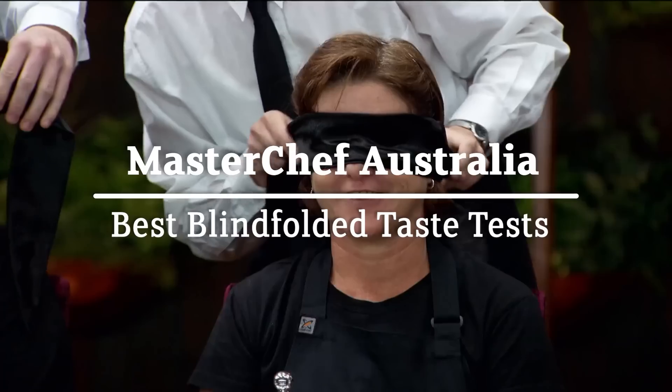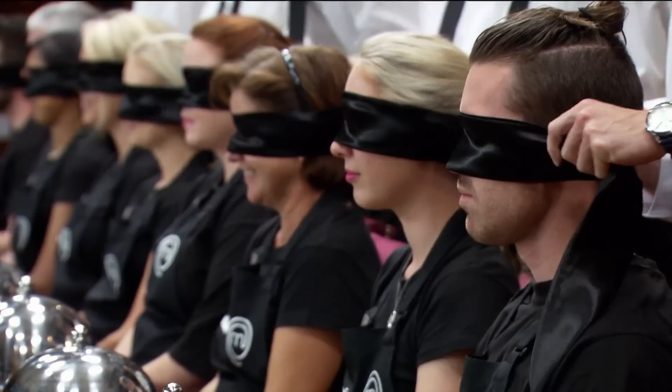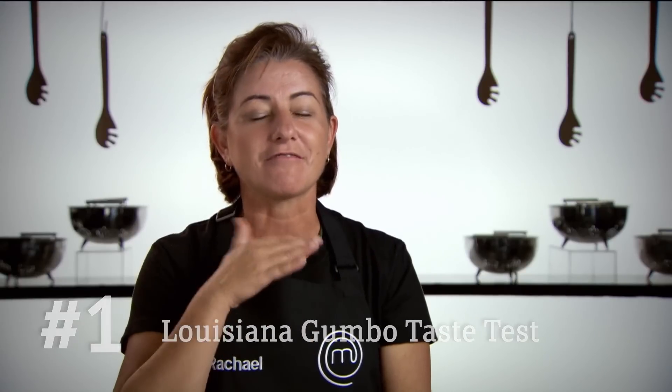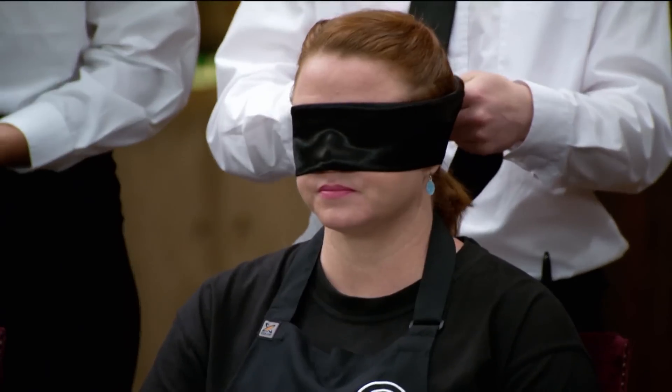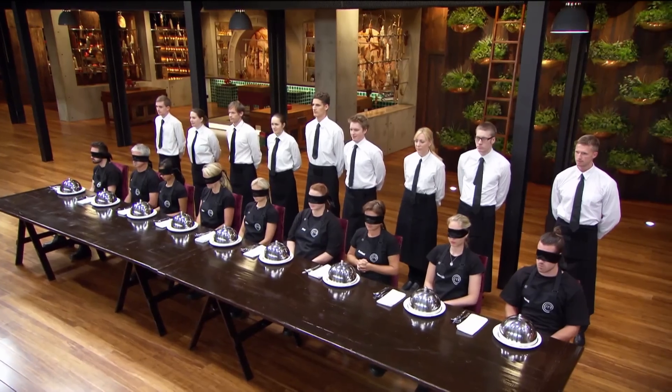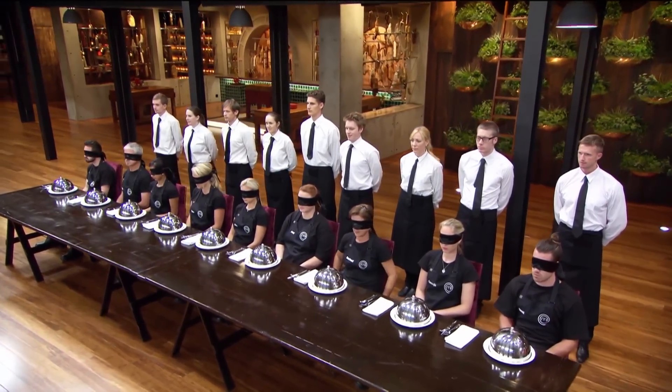It feels like I'm going to be executed. Blindfolds are on, and my stomach is in my throat. At least the food doesn't have a long way to go. There are 23 ingredients in this dish, and I need to identify at least eight to be able to create something relatively decent in the next round. We have three minutes to taste, feel, and identify as many ingredients as possible, then two minutes to write them down.